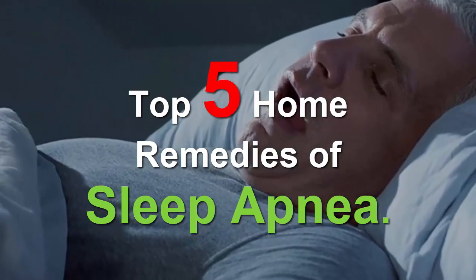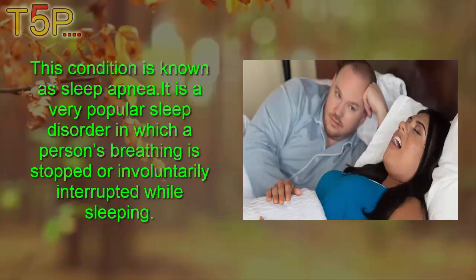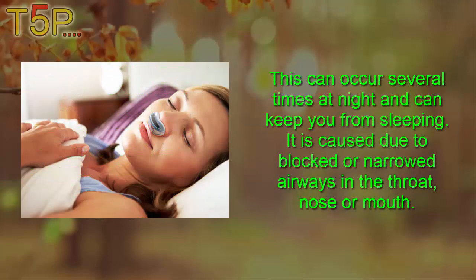Sleep apnea is a serious sleep disorder in which a person's breathing is stopped or involuntarily interrupted while sleeping. People who have sleep apnea often face breathing problems, with breathing rapidly starting and stopping. This can occur several times at night and can keep you from sleeping. It is caused due to blocked or narrowed airways in the throat, nose, or mouth.